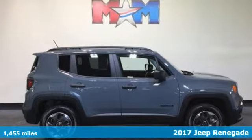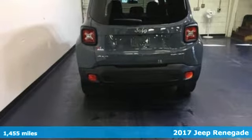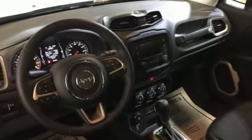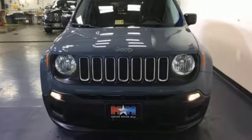Here's a 2017 Jeep Renegade. This subcompact crossover has love for the city, but lives for the country. Get your front row seat to all the action. Daytime running lamps light up the way, and panic brake assist, electronic stability control, electronic roll mitigation, and trailer sway damping help you stay in control.